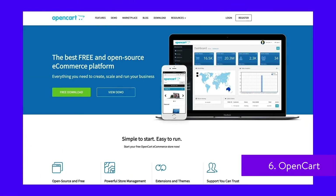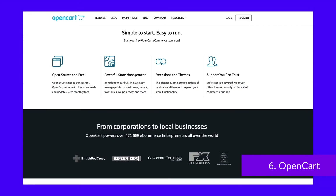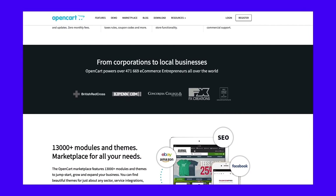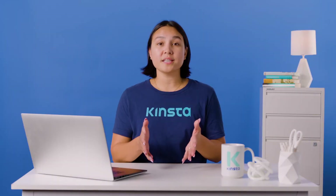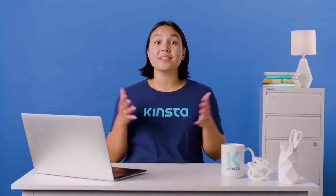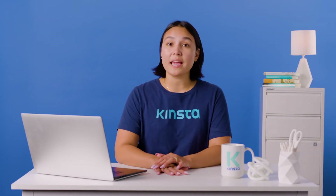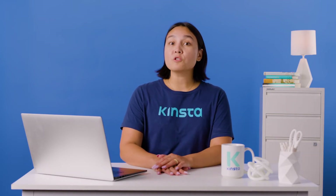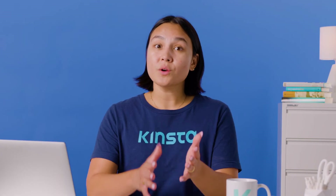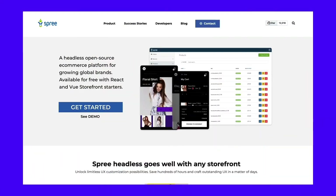OpenCart is an open-source e-commerce platform 400,000-plus website owners use worldwide, including Red Cross UK. It offers a range of features, from multi-store management from one interface to a marketplace full of themes and extensions. However, OpenCart offers limited SEO and marketing functionality, which may limit you from growing your e-commerce site. Also, you'd need technical knowledge to benefit from OpenCart as it doesn't provide customer support, but it's worth checking out because it's free.